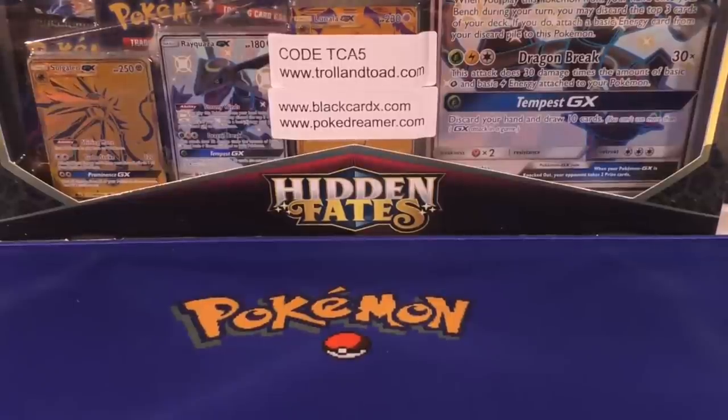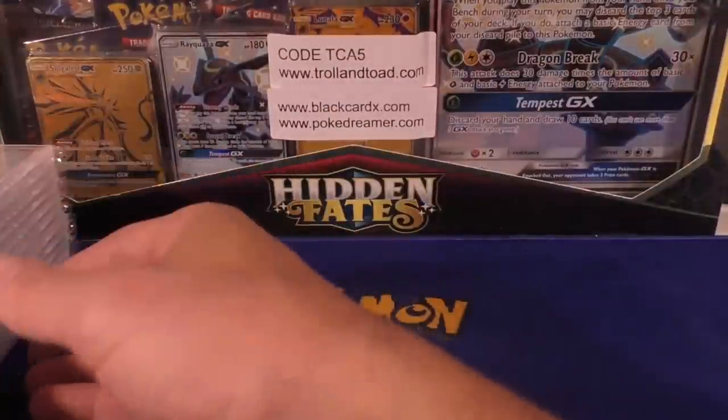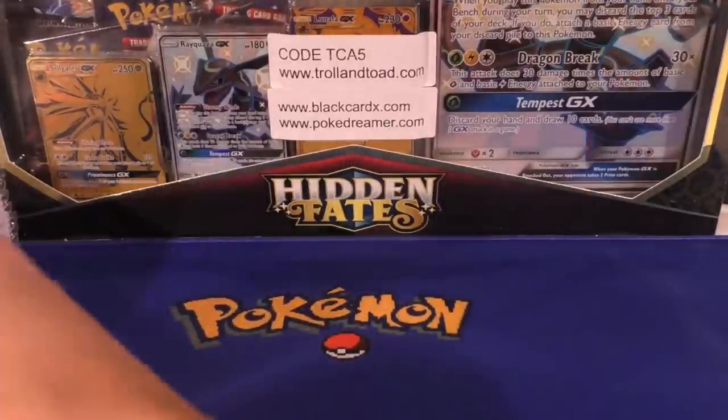Hey y'all, this is TCA Gaming. In this video we are going to go through some consignments, and then at the very end I'll show you a little gift package that I received from somebody else in the community. I don't know what's in it yet but I've got an idea because I did open up the package a little bit.